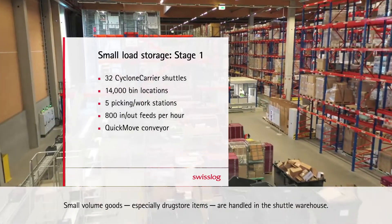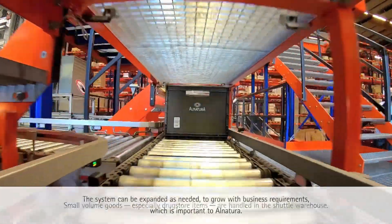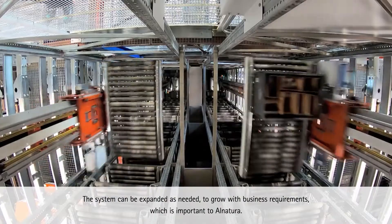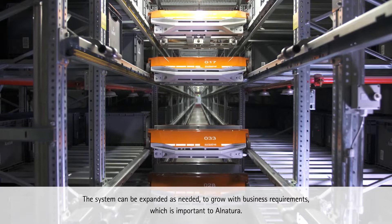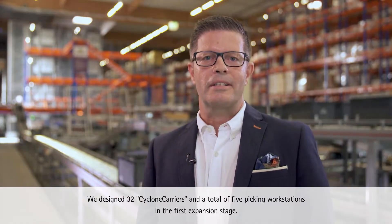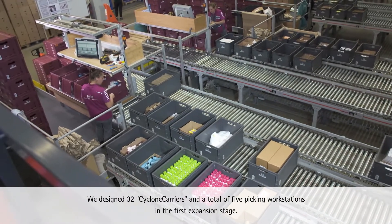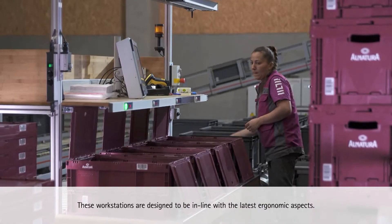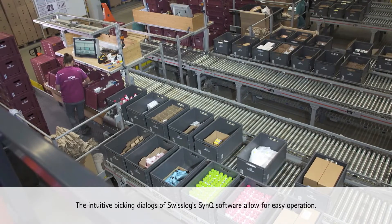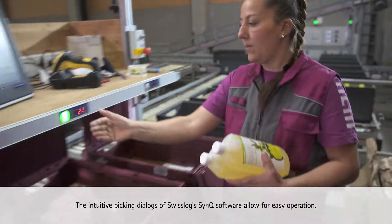Small-volume goods, especially drugstore items, are handled in the shuttle warehouse. The system can be expanded as needed to grow with business requirements, which is important to Alnatura. The design features 32 cyclone carriers with a total of 5 picking workstations in the first expansion stage. These workstations are designed in line with the latest ergonomic aspects, and the intuitive picking dialogues of Swisslog's ZUNC software allow for easy operation.